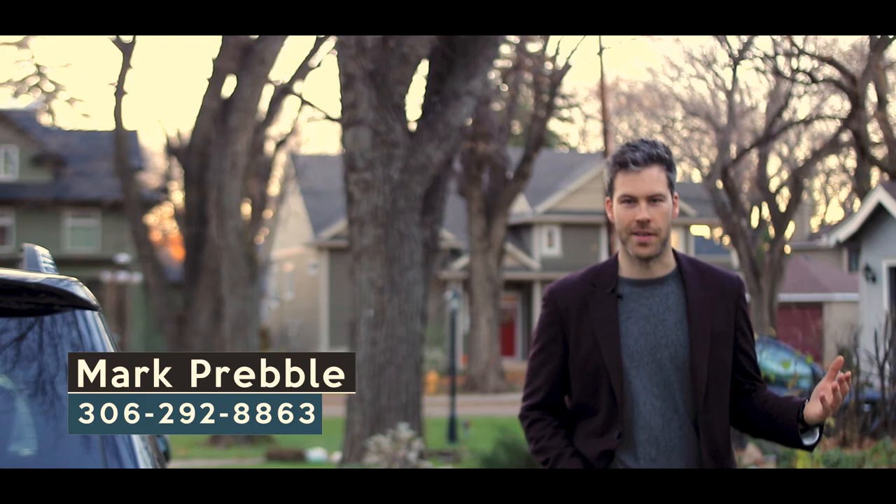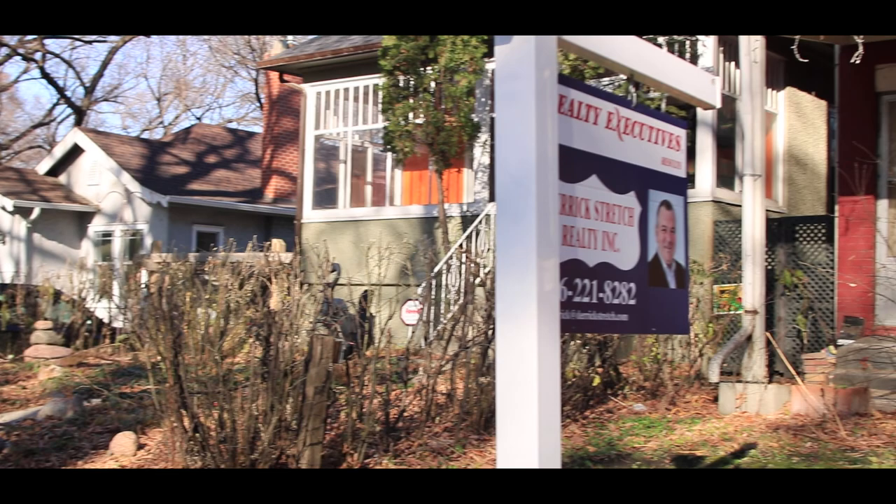Welcome to 107 11th Street East in Saskatoon's Old Nutana area. This traditional two and a half story, 2100 square foot home is worth a look, set just one block from Saskatchewan's River Valley. This two and a half story enjoys its original 1923 masonry brick exterior.